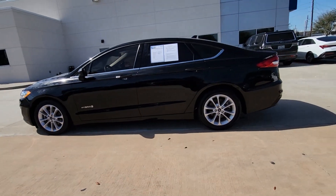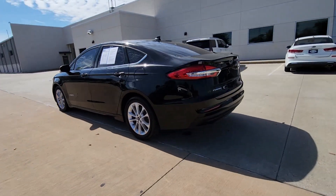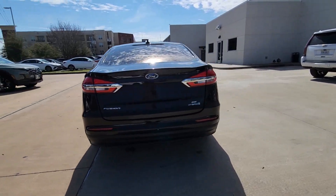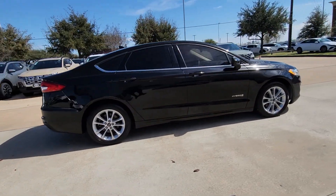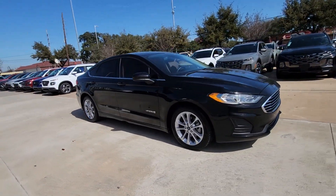You will love the features of this 2019 Ford Fusion Hybrid. With less than 80,000 miles on the odometer, this vehicle provides excellent value. Take a closer look at this future-facing Fusion Hybrid.